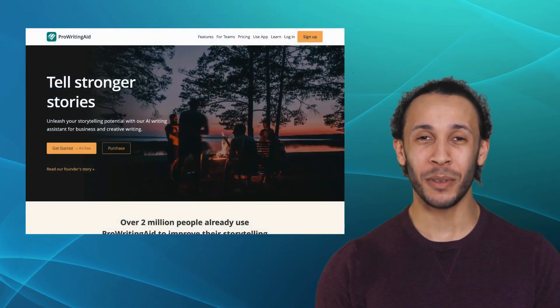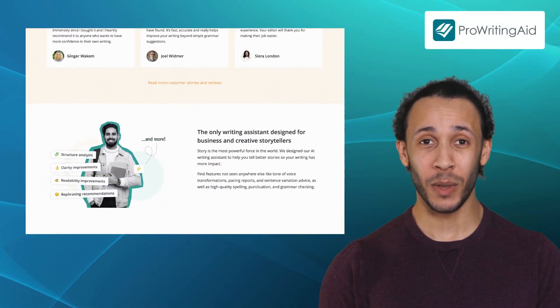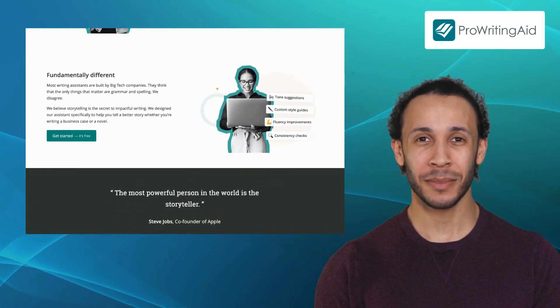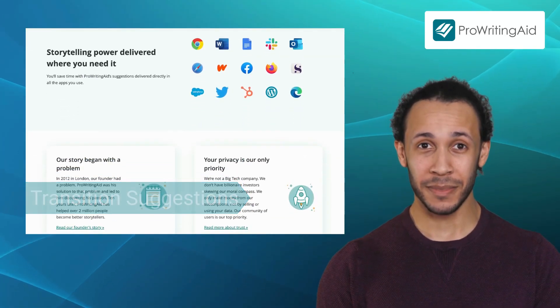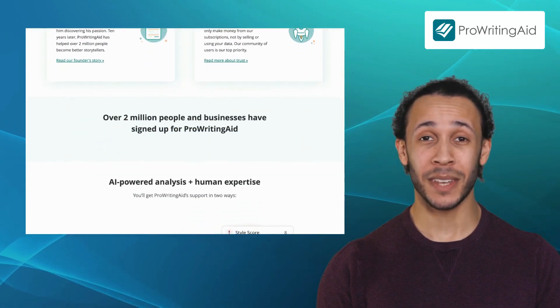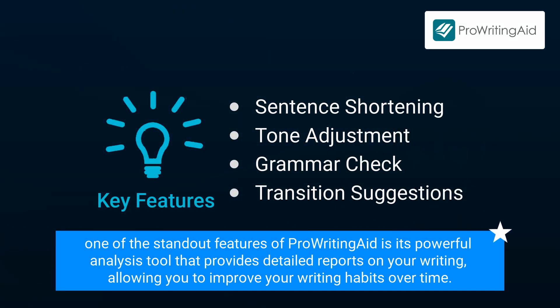Moving on to our third alternative, we have ProWritingAid. ProWritingAid is an all-in-one writing assistant that maintains consistency and polishes your work to perfection. It offers features like sentence shortening, tone adjustment, grammar check, and transition suggestions that can tailor your messages to the intended audience by identifying the tone of your writing. One of the standout features of ProWritingAid is its powerful analysis tool that provides detailed reports on your writing, allowing you to improve your writing habits over time.